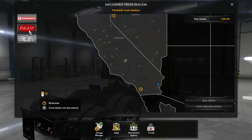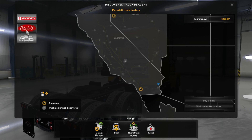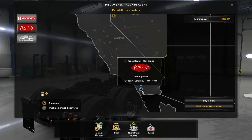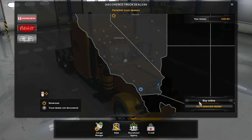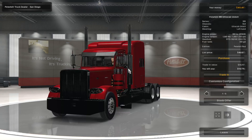So now we can look at the Peterbilt. What do you guys want? I like the way the Peterbilt looks from the outside. Let's look at them both — we're going to fast travel to the Peterbilt dealership.